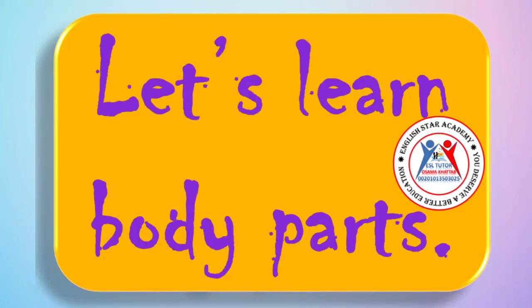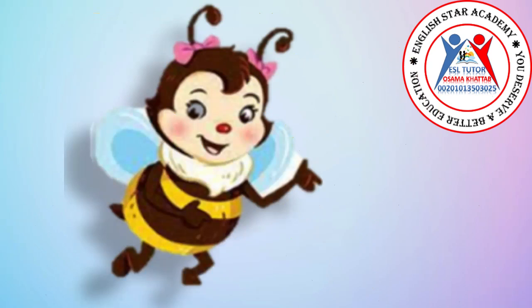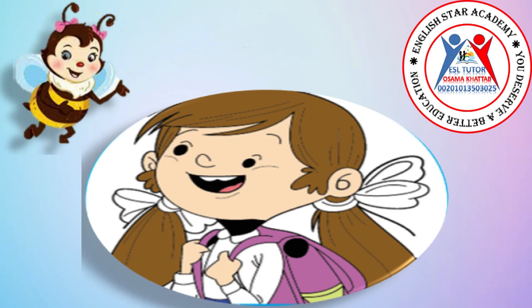Let's learn body parts. Hello. I'm Busy Bee. This is our friend Amira. Let's talk about her body parts.